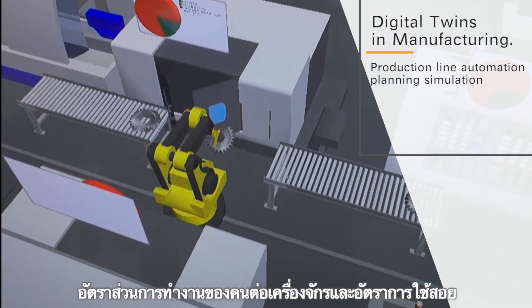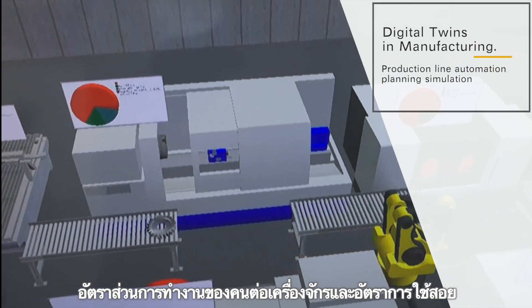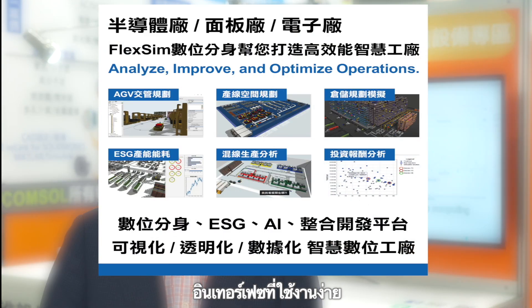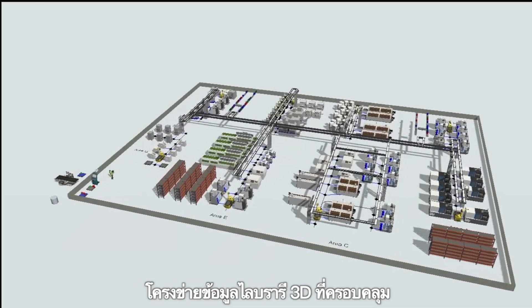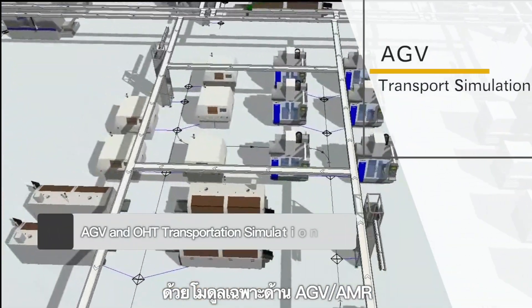Capacity optimization, bottleneck analysis, human-machine ratio and utilization rate, as well as AGV dispatch. The selling points of production simulation solutions include an easy-to-use user interface, low-code control logic, comprehensive 3D library, and data interconnection capabilities. It has a dedicated module for AGV and AMR.